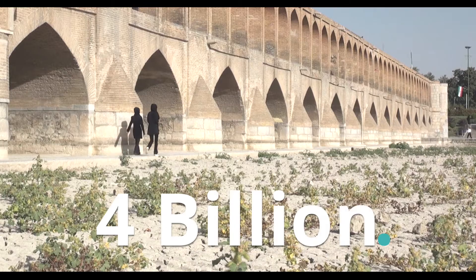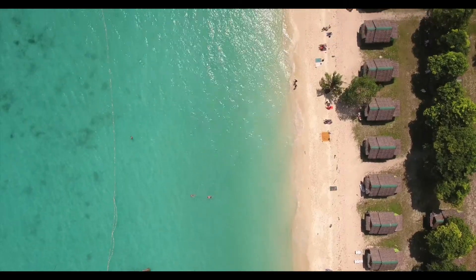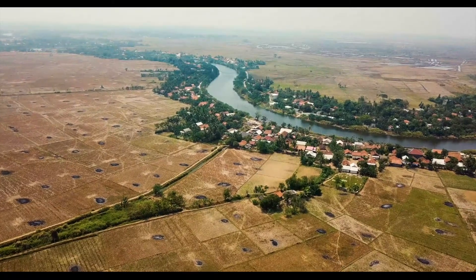Already, four billion people face water scarcity today. Islands and coastal areas in particular are at the forefront of climate change. Droughts happen more frequently, and water sources are drying up.